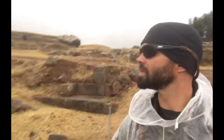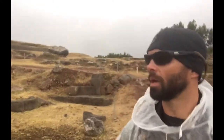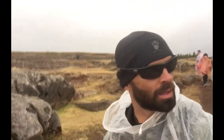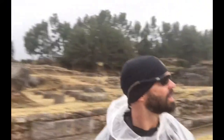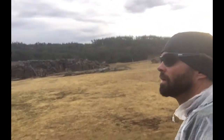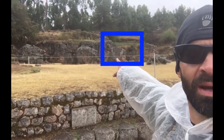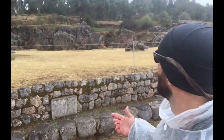Still exploring some of the ruins around Sacsayhuaman. You can see a number of these large boulders — at one moment they just appear like regular boulders in a field, and then every now and then there are carved portions. If we come around this way, it looks like they either chiseled blocks out of that boulder, or it kind of looks like a throne.